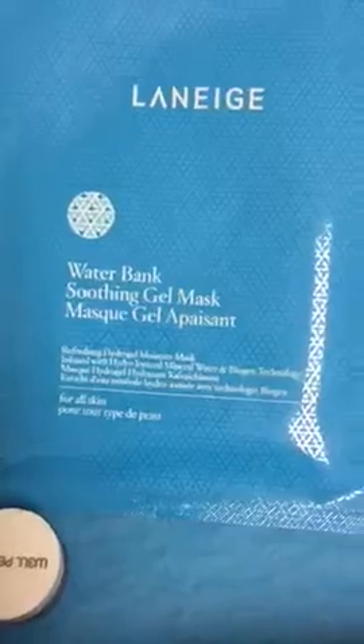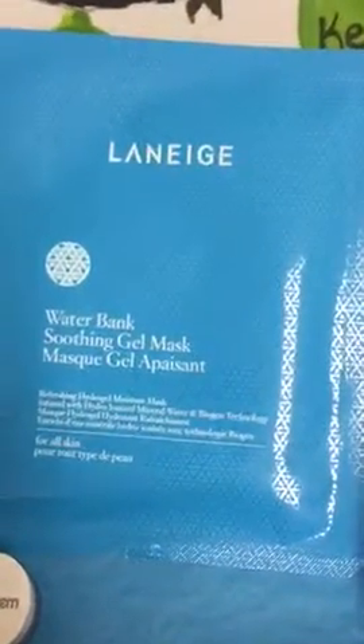That is my Target Beauty Box. I'm sure y'all got the same thing — so far the videos I've seen, you've all got the same thing. Thank you for watching.